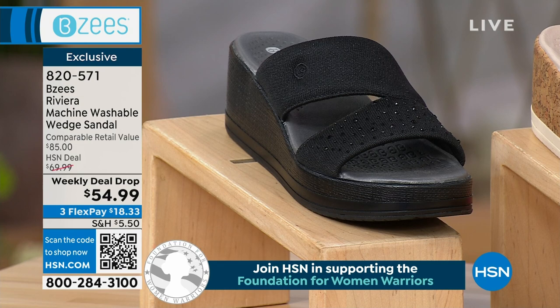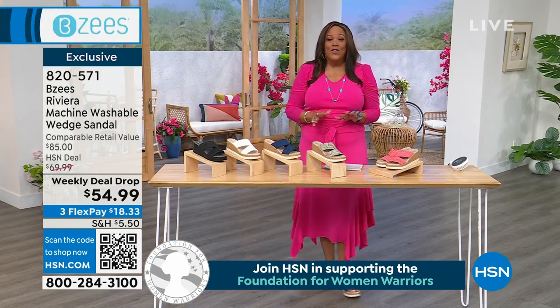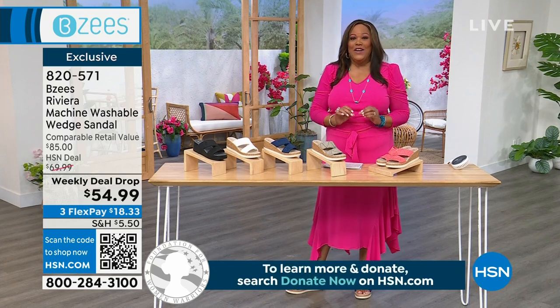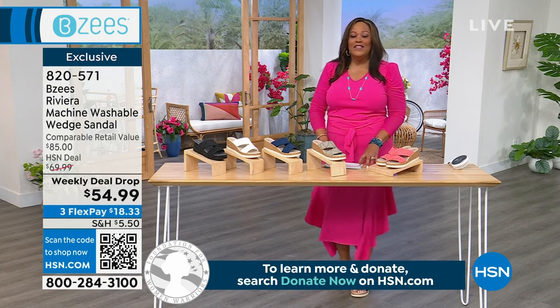This is a weekly deal drop — we just dropped this price to $54.99 and it only lasts for a week. You're getting first dibs on it. This is an $85 retail value and it's $54.99 — jump on it. I am so comfortable. It's $18 and some change to get it home.